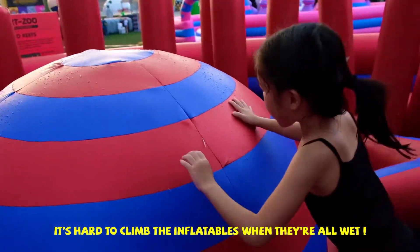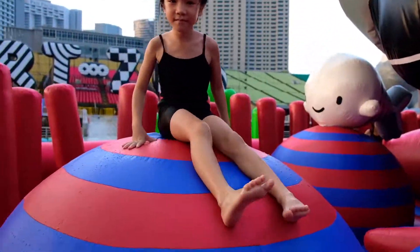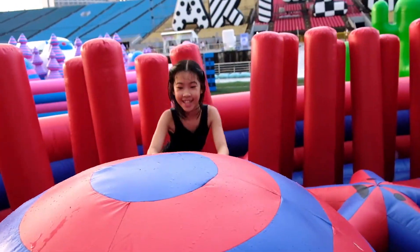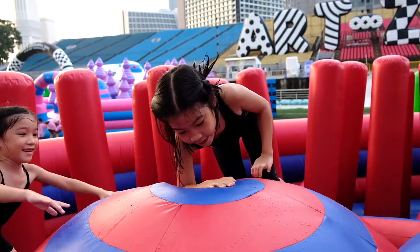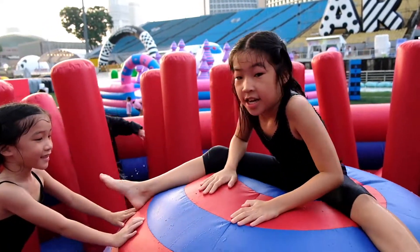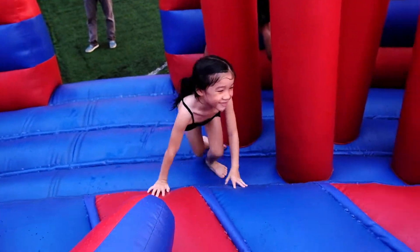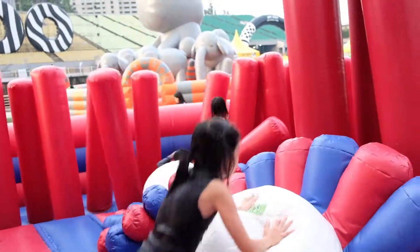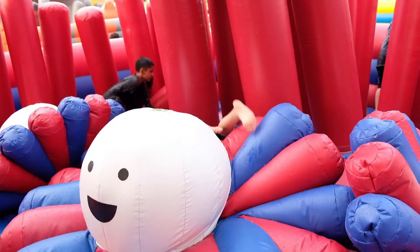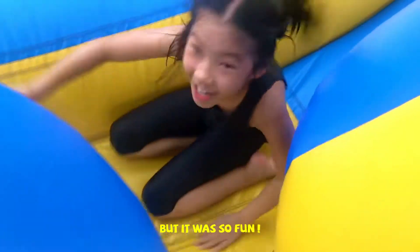It's hard to climb the inflatable when they're all wet. You can see it was pretty wet the day we visited Art Zoo. Things were pretty slippery, but it was so fun!